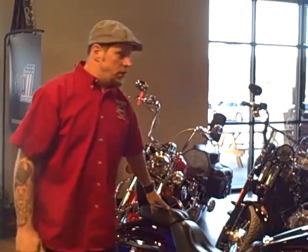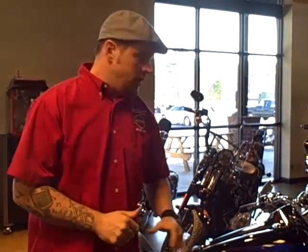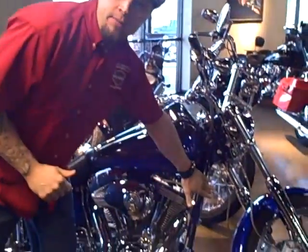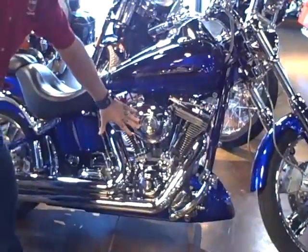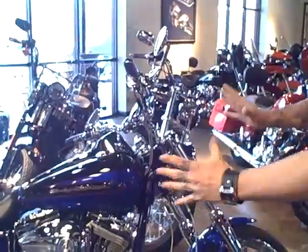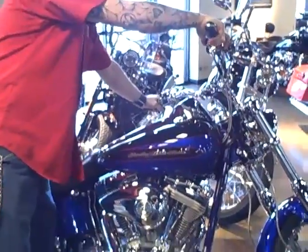A couple of things I'll bring to your attention right away is that a CVO bike, or Custom Vehicle Operations, already comes with custom paint, powder-coated frame, lots of chrome. This one has the 1550 motor upgrade, custom wheels, hydraulic clutch — just chrome custom everything you can think of. This particular bike has had a set of Vanson Heights pipes to give it that signature sound.